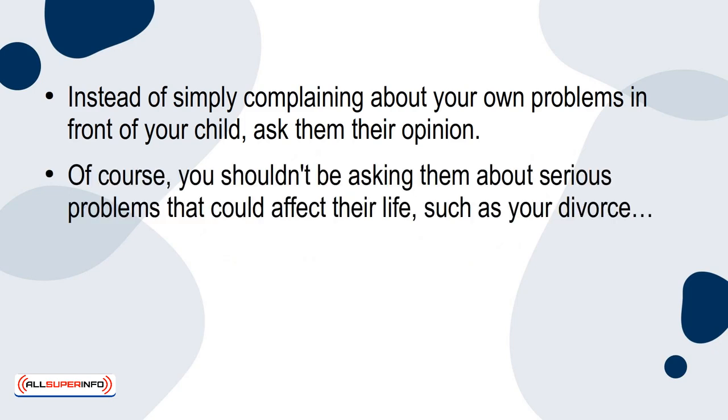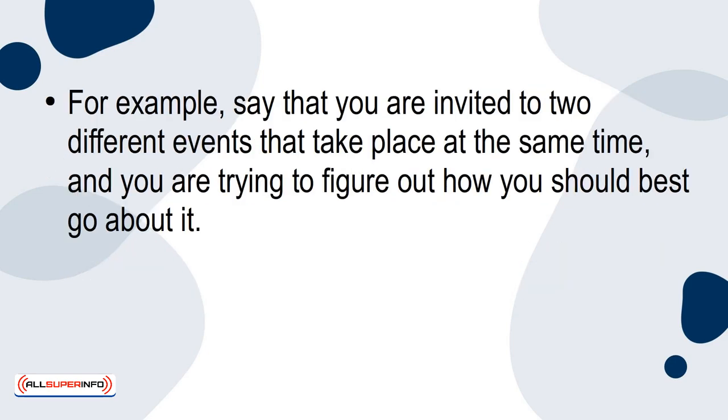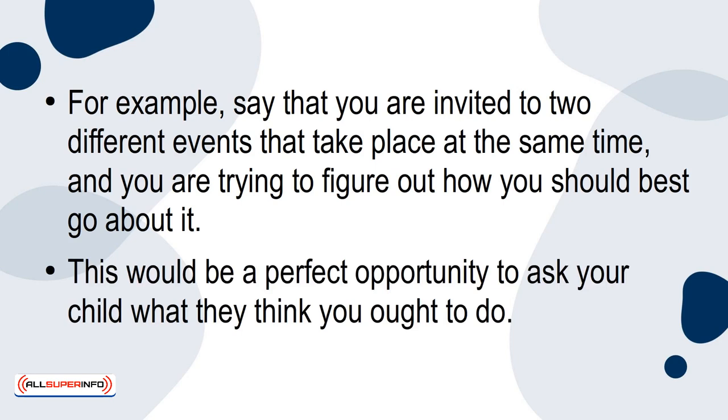Of course, you shouldn't be asking them about serious problems that could affect their life, such as your divorce. But small problems can make them feel important and help them start learning key problem-solving techniques from a young age. For example, say that you're invited to two different events that take place at the same time, and you're trying to figure out how you should best go about it. This would be a perfect opportunity to ask your child what they think you ought to do.